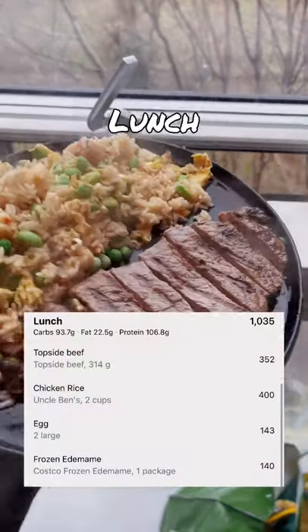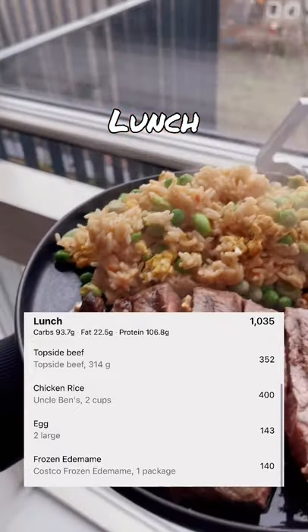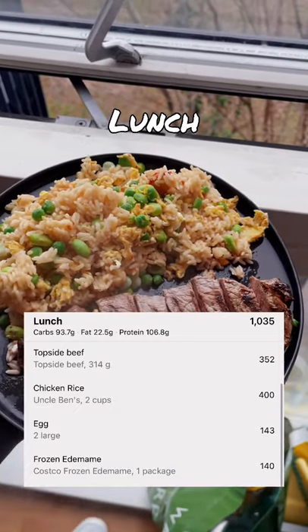For lunch I had some topside beef and some Uncle Bren's fried chicken rice with some edamame beans and two whole eggs as well. I also drink a lot of fizzy water and occasionally a diet coke for lunch.